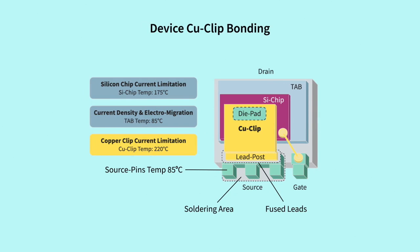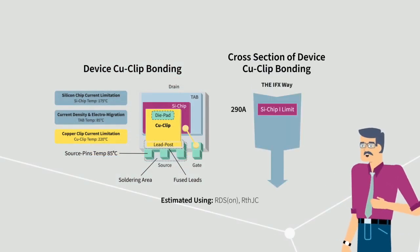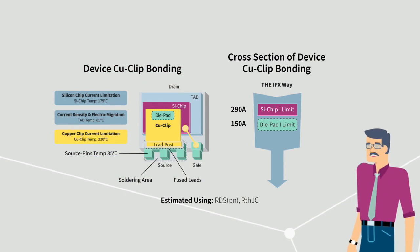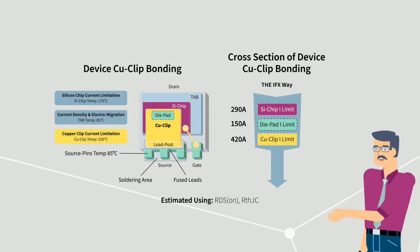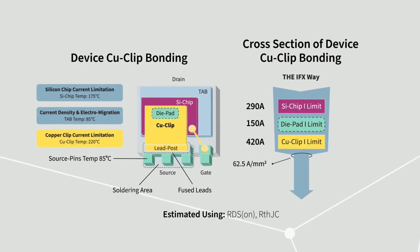Let's take a closer look at the SS08 package by Infineon, which comes with copper clip technology. Take this example: this silicon chip carries up to 290 amps, estimated using drain-source on-resistance and the thermal impedance between junction and case. The copper clip has a larger contact area than wire bonding, offering higher current carrying capability and performance.